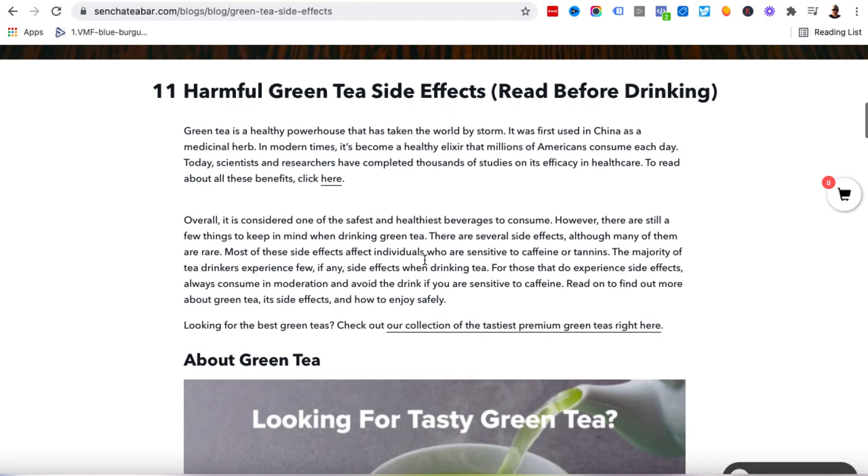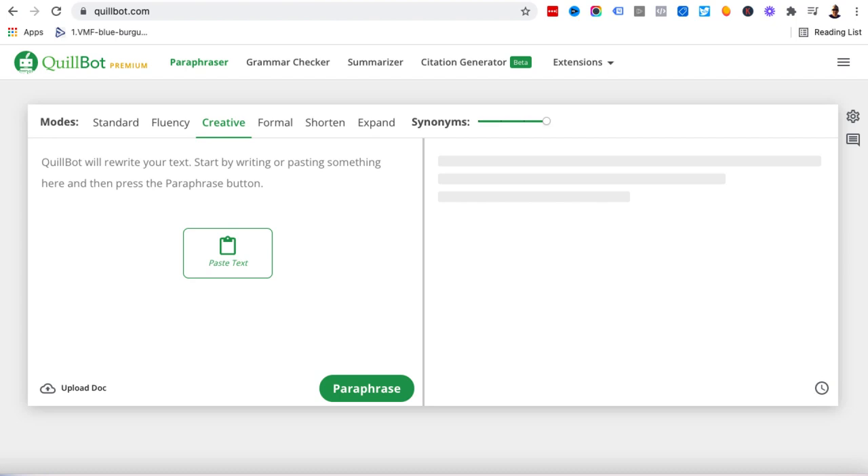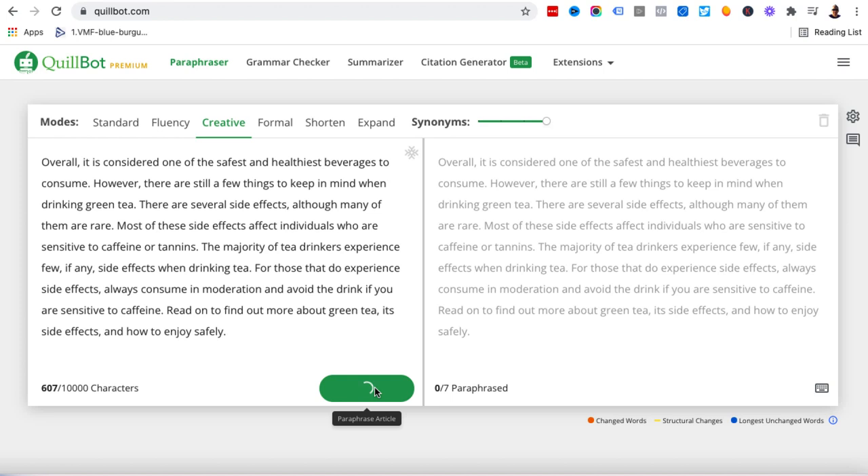What we're going to do is copy a paragraph of text from the article and come to this third-party tool called Quillbot. Quillbot does have a free version, but if you pay $15 per month you can get all of the features and functionalities. I've got the premium version at $15 a month. I'm going to click on the creative tab — you can click any of these if you've got the paid version; with the free version you only have fluency. I'll paste that paragraph in and hit paraphrase, and Quillbot is going to rewrite this paragraph for me. You can put up to 10,000 characters.